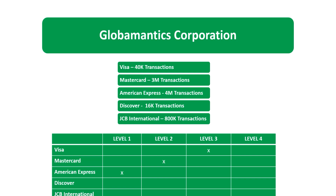For Discover, we have 16,000 transactions per year — that is Merchant Level 4. Level 4 for Discover is less than 20,000 transactions per year, and 16,000 falls under that. Level 3 is 20,000 to 1 million, Level 2 is 1 million to 6 million, and Level 1 is 6 million or more transactions per year.